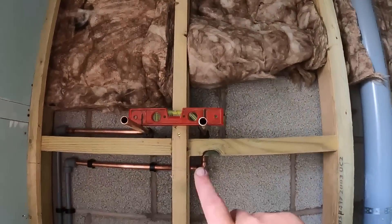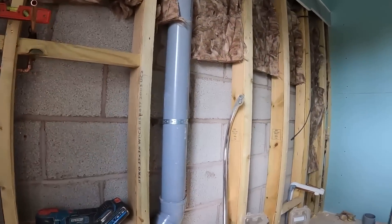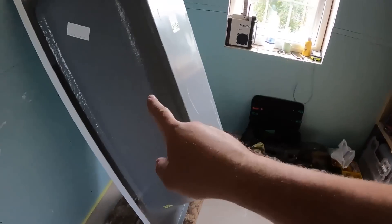All soldered up, all done - popped two caps on the end there and we can get this complete wall boarded and skimmed. With all that done, we'll move on to the bath. We've got to fit some legs onto this.